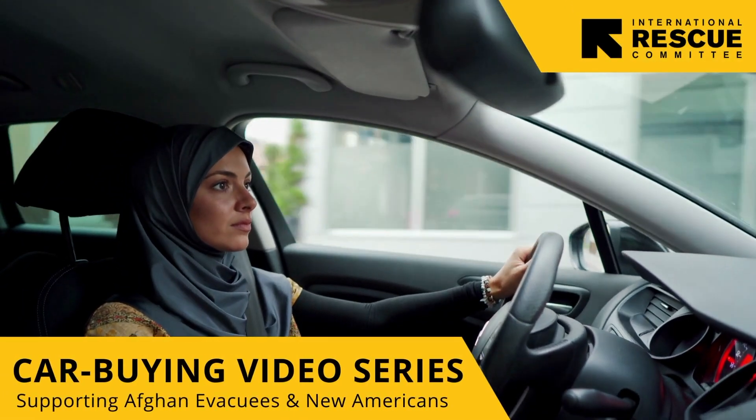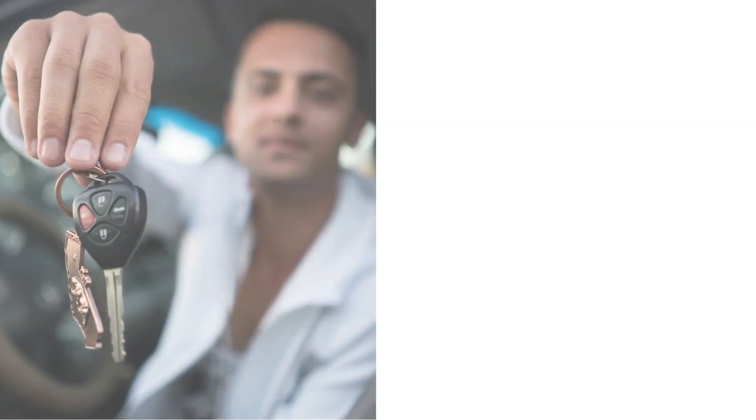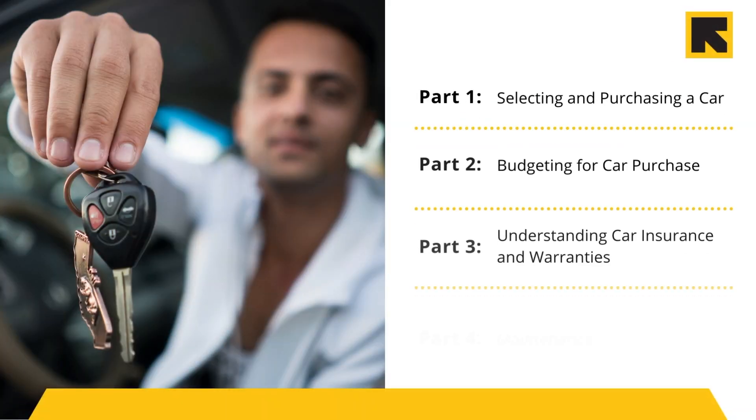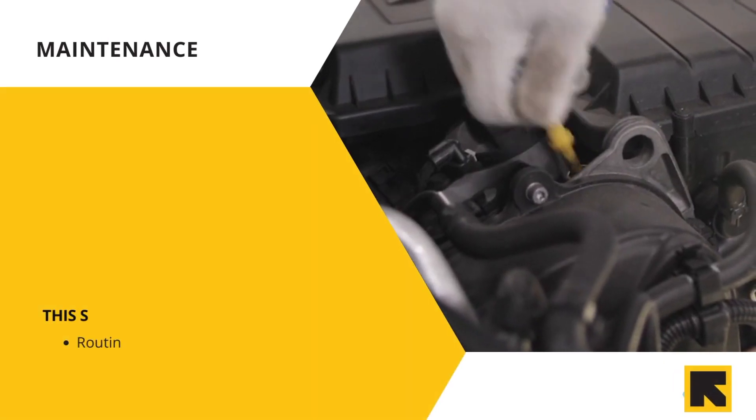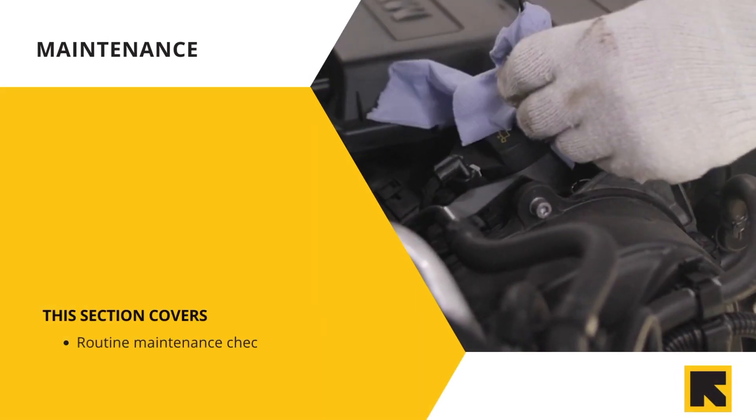Thank you for joining us in this last but not least part in our car buying video series: car maintenance. In this section we will go over maintenance checks and what they entail, as well as warning lights and symbols to look out for.